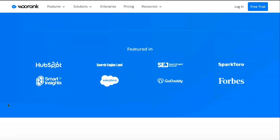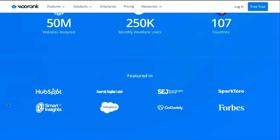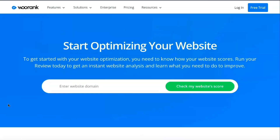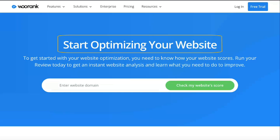An SEO audit is a report on the state of your site. When you're ready, you can use this information to correct any errors or mistakes that may be hurting your rankings. There are also suggestions and tips from the tool that can save you time researching or instantly show you the solution to the problem.